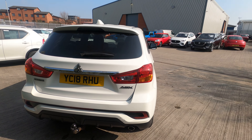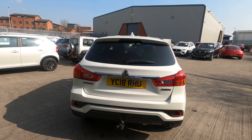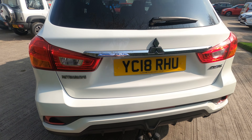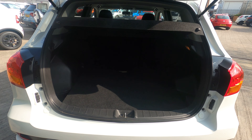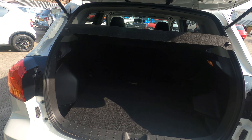This is the entry-level ASX2, but when I say entry level, typical Japanese — it's absolutely brimming with equipment inside. Added bonus: I'll just open the boot — that's a massive boot on these, so it will fit five people in the car with luggage, no problem whatsoever.